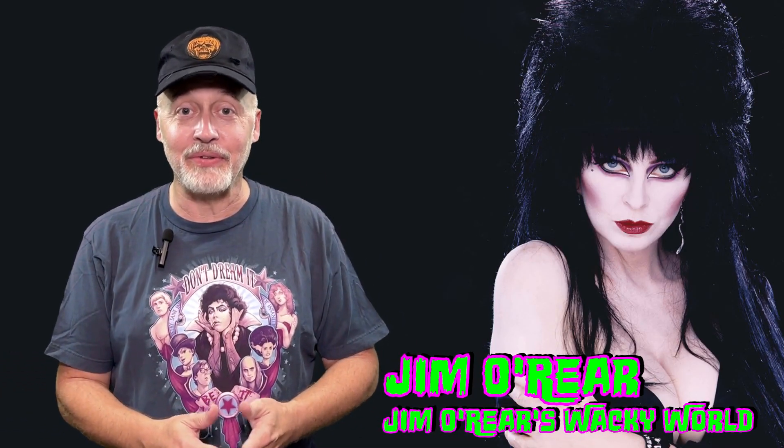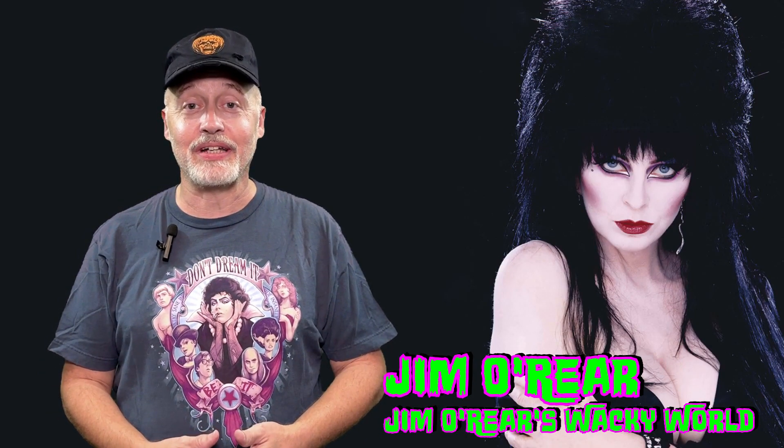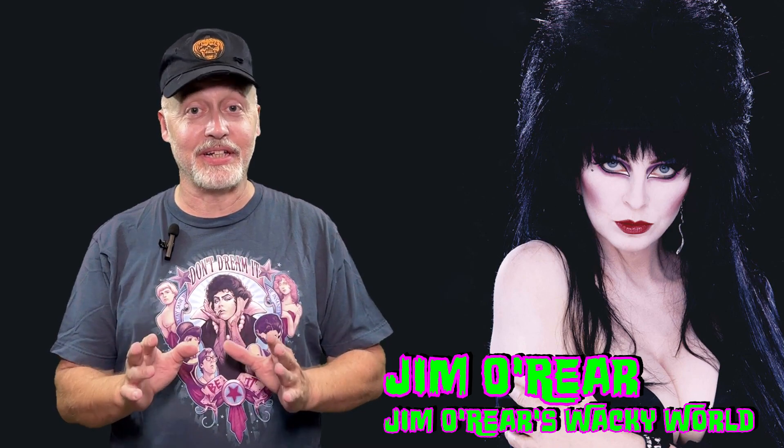Hello friends, it's Jim O'Rear. Welcome back to Jim O'Rear's Wacky World. Today we've got another horror collectible for you, and this is the lovely Elvira, Mistress of the Dark, in her sparkly red outfit.